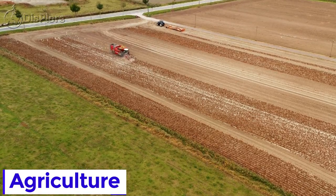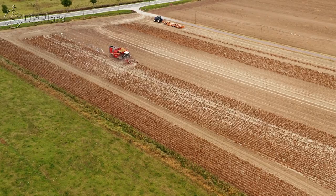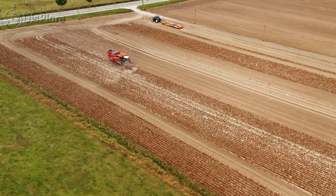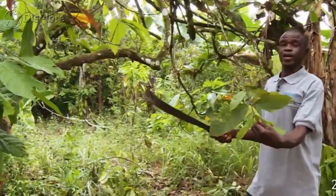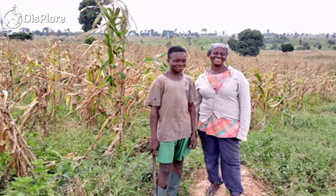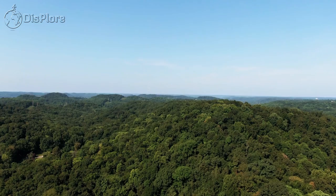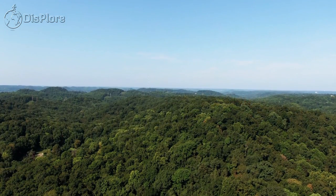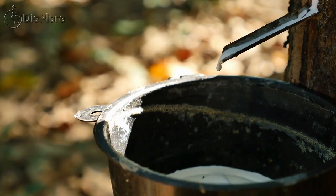25% of farms are between 1.2 and 2.0 hectares, with about 15% above 2.0 hectares. Ghana's farming systems vary across agroecological zones. The middle belt of the country holds the forest zone, where tree crops like cocoa, oil palm, coffee, and rubber flourish.